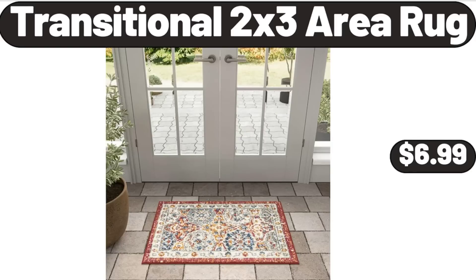Transitional 2x3 area rug, $6.99. Please don't forget to subscribe to my channel, thank you very much for everything.